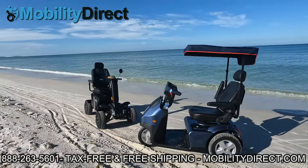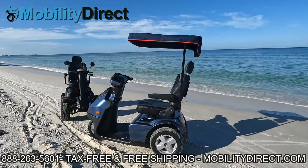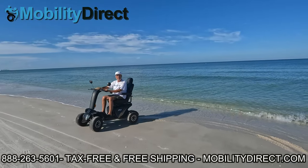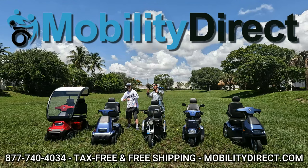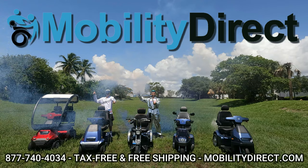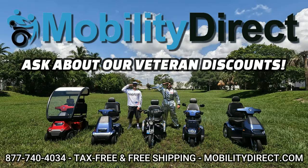If you or a loved one would like to learn more about these awesome multi-terrain electric mobility scooters, pick up that phone and dial 877-740-4034. We want to earn your business. Thank you for your consideration and have a great day.